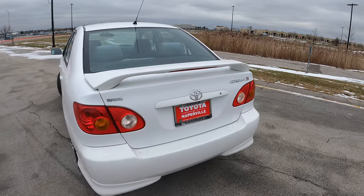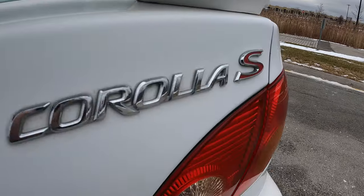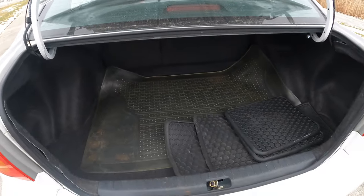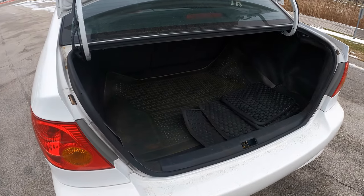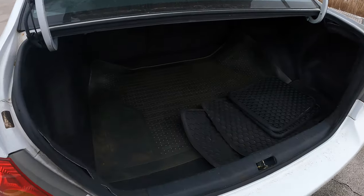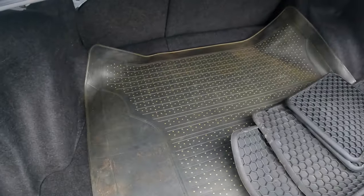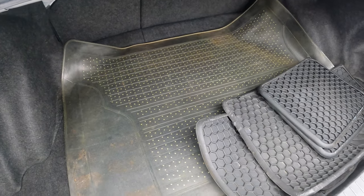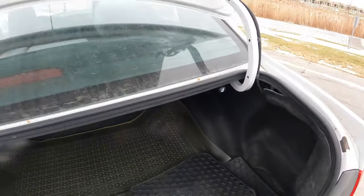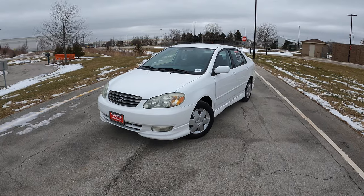Let's take a quick look at the cargo space and trunk. The trunk is actually pretty big on these, which is fantastic. I was already impressed with the back seat and now I'm impressed with the trunk space too. It has this great early 2000s computer-mat style liner, and I can fold down the rear seats with the push of a button, which is very nice.